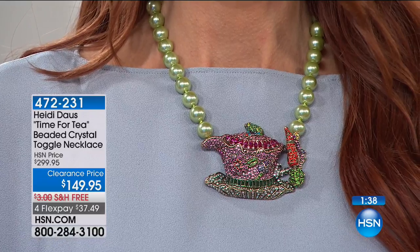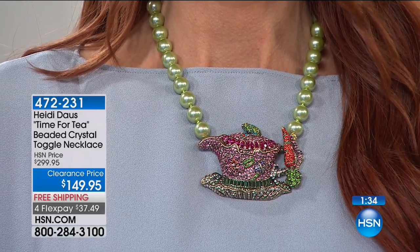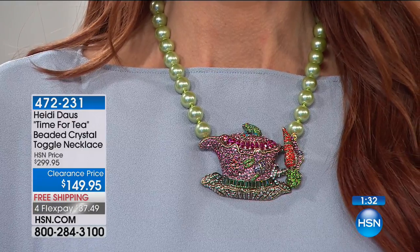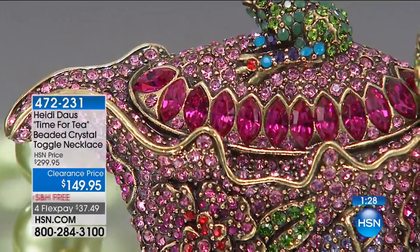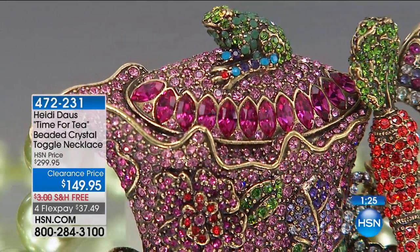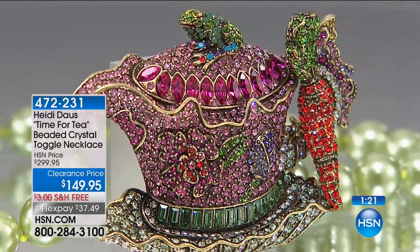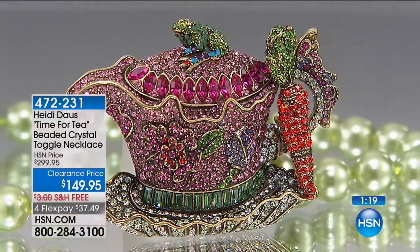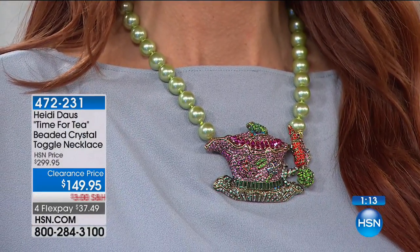That's what Heidi Doss is famous for — these fun, charming, whimsical pieces that you just can't find anywhere else. If you love vintage items, going to estate sales, or looking for fun heirloom collections full of intriguing one-of-a-kind pieces, this is the perfect item for you.